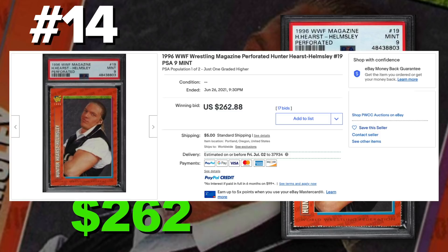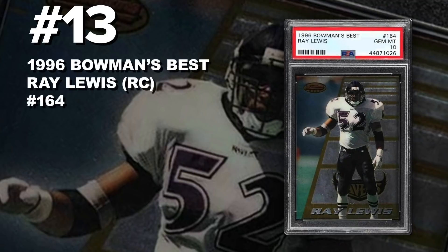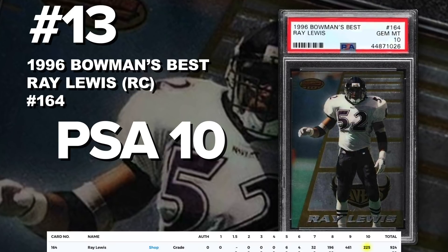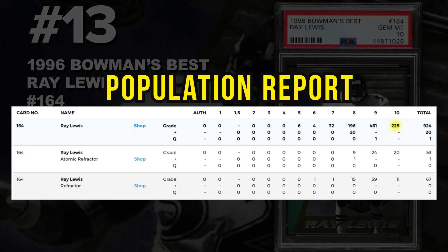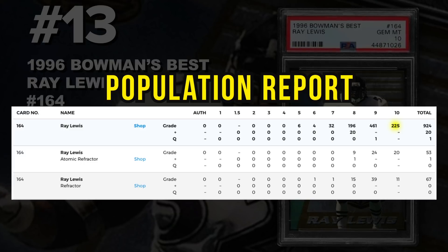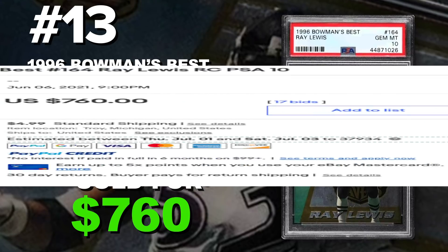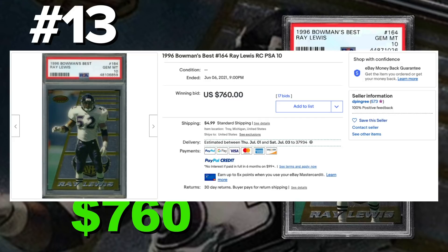Coming in at number 13 is a 1996 Bowman's Best Ray Lewis rookie card number 164, graded PSA 10 gem mint condition. Current PSA 10 population of 225 with just shy of a thousand submitted so far. There are also atomic refractors and refractors if you want to pick up some Ray Lewis cards. This PSA 10 sold at auction on June 6th for $760. Hall of fame linebacker — he doesn't have any Topps Chrome cards, but I think his Bowman's Best is one of his most sought-after and valuable rookie cards.